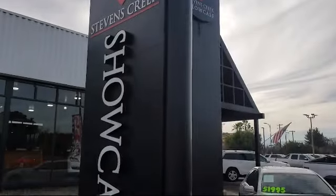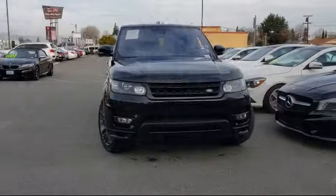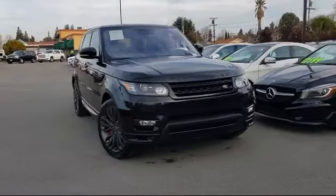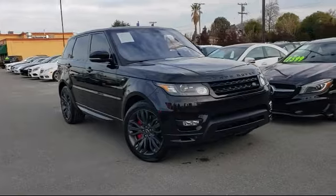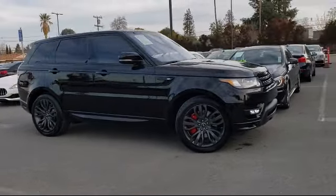Welcome to Stevens Creek Showcase, the area's premier destination for quality pre-owned vehicles. Here's a look at another one of our great vehicles from our inventory — it comes equipped with many standard and optional features and has less than 50,000 miles on the odometer.